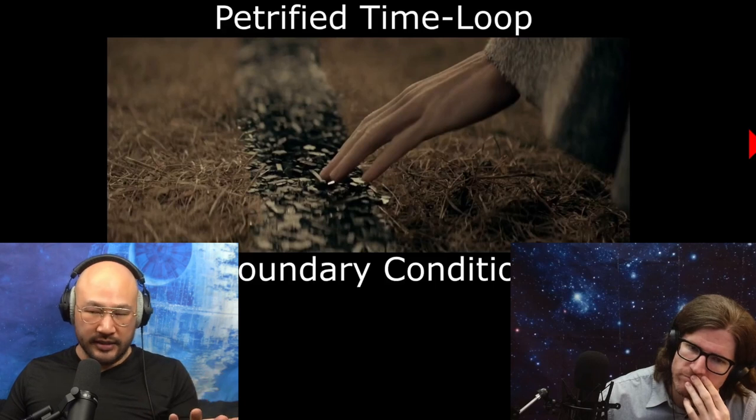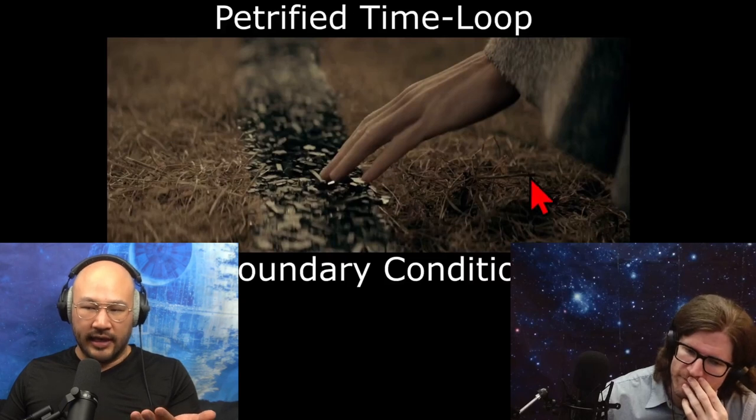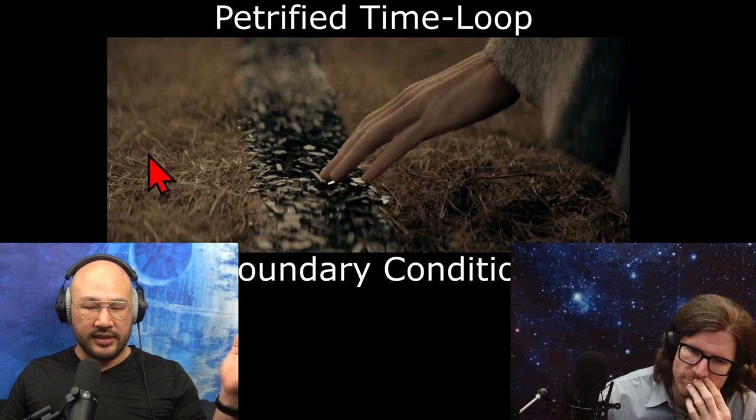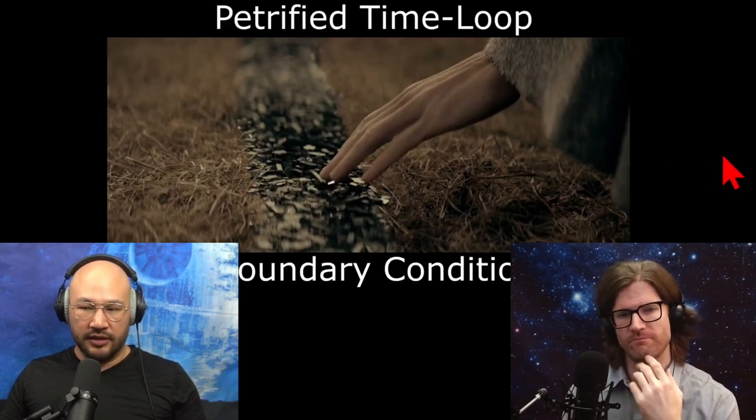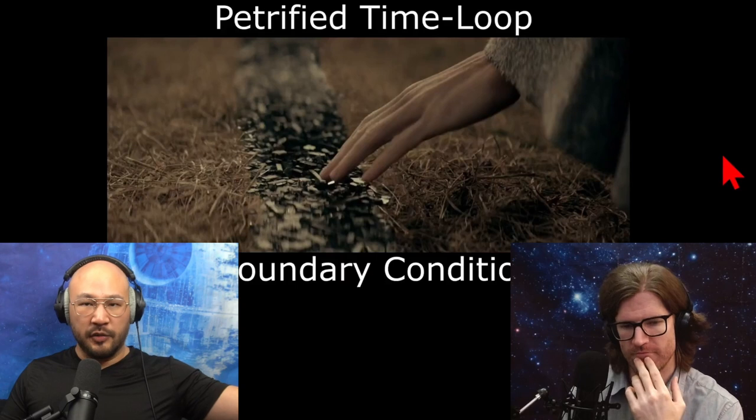What I would imagine is that on the inside, you get this dried grass that's underneath Renton's hand. But on the outside, on the left side, that should just be regular time. And so if they're saying that this thing's been looping for thousands of years or whatever, then shouldn't everything beyond the circle be petrified?